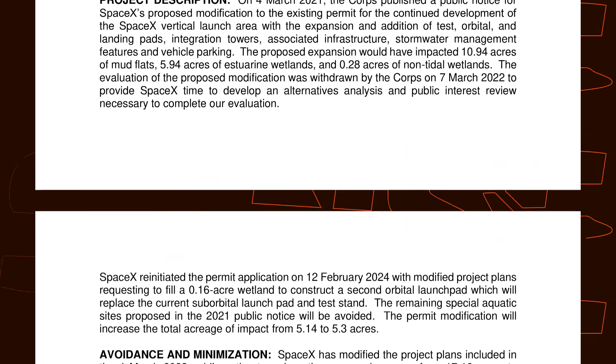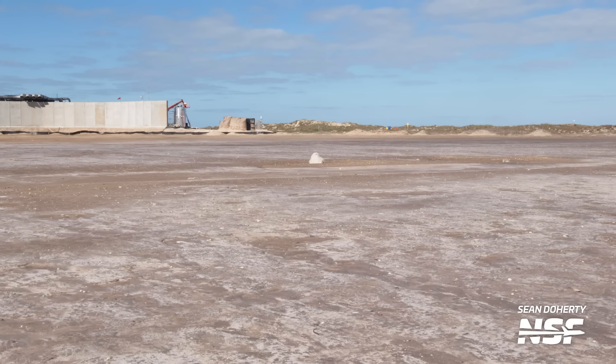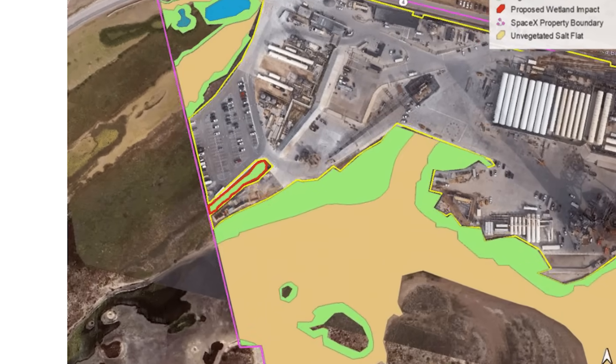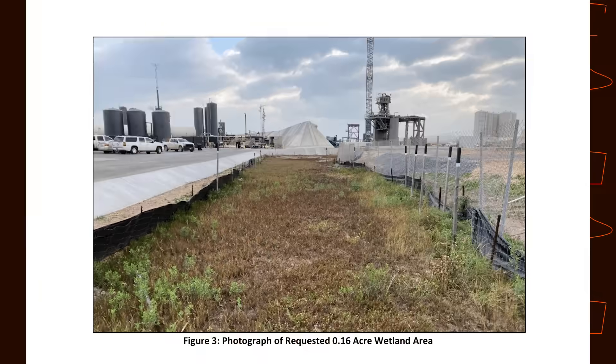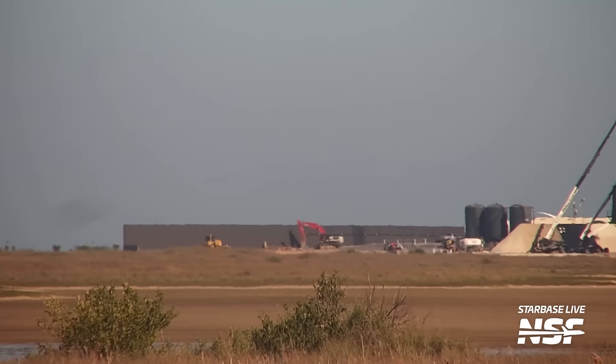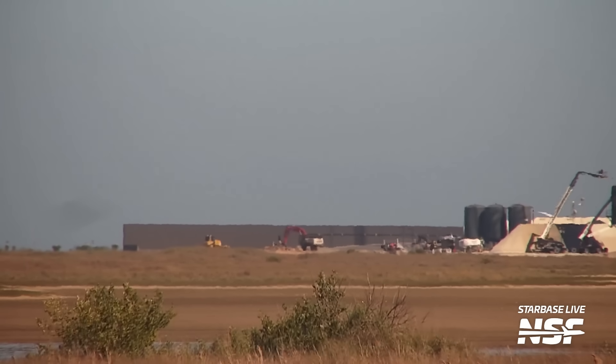The million dollar question is: where is the second orbital launch pad and tower going to go? The Army Corps of Engineers has informed the public that SpaceX restarted the permitting process for the second tower. In a document published on February 22nd, the Army Corps said SpaceX re-initiated the permit application on February 12, 2024 with modified project plans and a request to fill in a 0.16-acre wetland to construct a second orbital launch pad, which will replace the current suborbital launch pad and test stand. This fits with SpaceX starting to remove the recently finished parking lot at the suborbital side of the launch site.